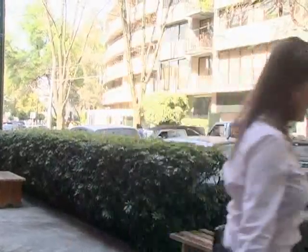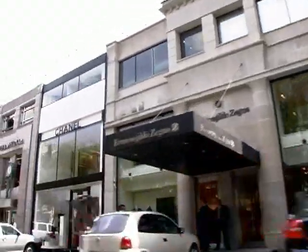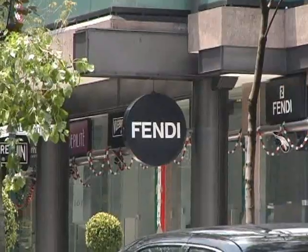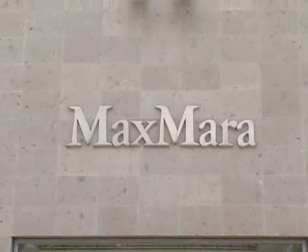In the mood for some shopping? Let's get over to Masaryk Street. Masaryk is really a great place to come and walk around. There's all kinds of stores — all brand names are here, and you can walk to each and every one of them.